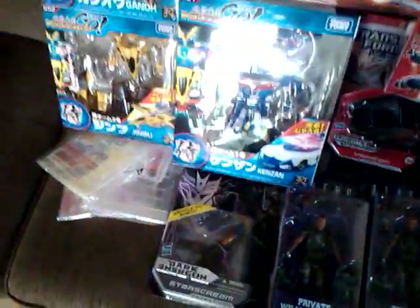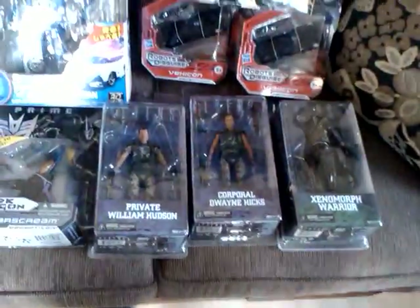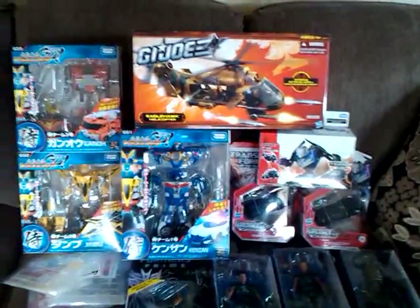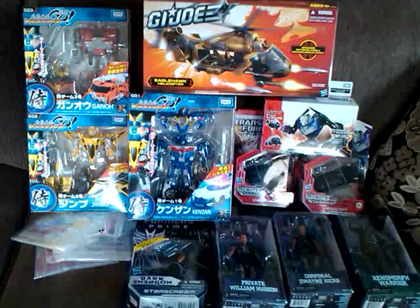I really don't know what I'm gonna play with first, because — Transformers Go combiners are new, all the Vehicons to play with, those alien figures... I really don't know, it's just too much fun. I told you it was a crazy haul. That was a big box. So, as always guys, thanks for watching. Thank you for tolerating ShakeyCam. I'm like a ShakeyCam expert — should put that in my description.